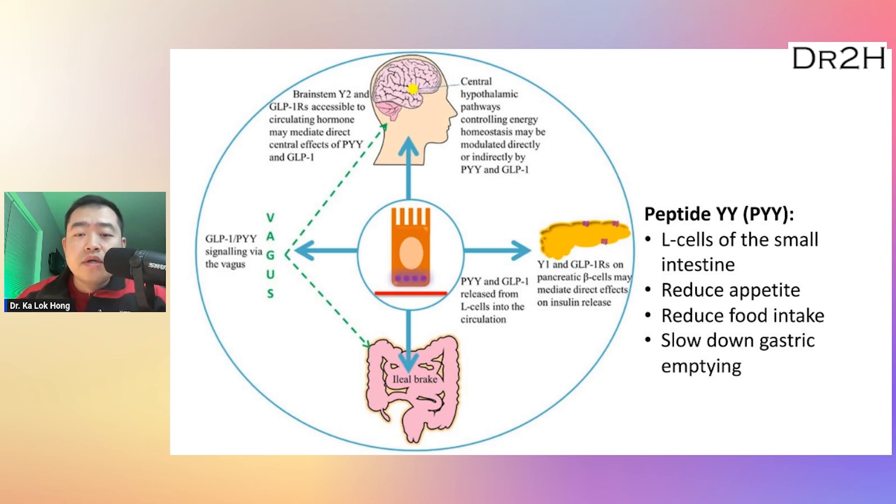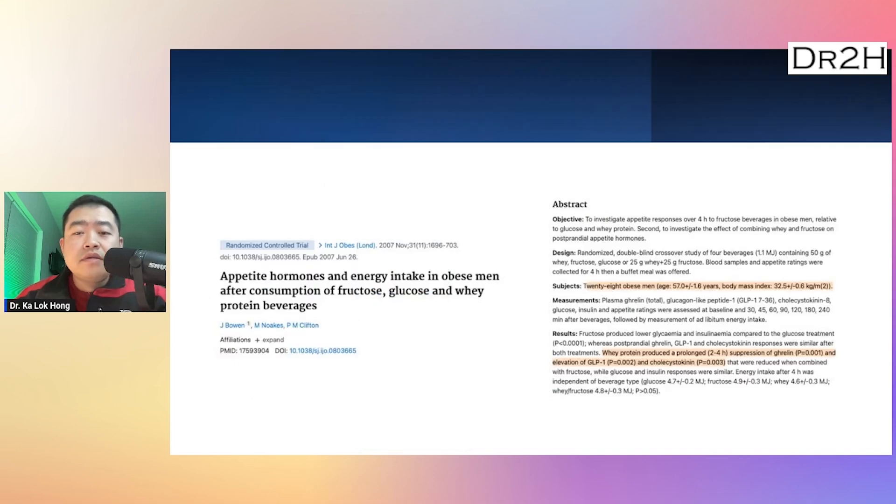Peptide YY also slows down the rate at which food leaves the stomach, which can help to prolong feelings of fullness and reduce the likelihood of overeating. However, currently there are no drugs that can simulate the effect of peptide YY. A 2007 randomized double-blind crossover study showed that whey protein beverages produced a 2-4-hour suppression of ghrelin and increased GLP-1 and cholecystokinin in obese men.